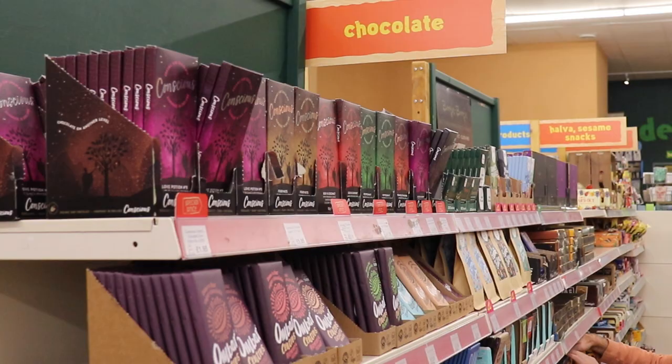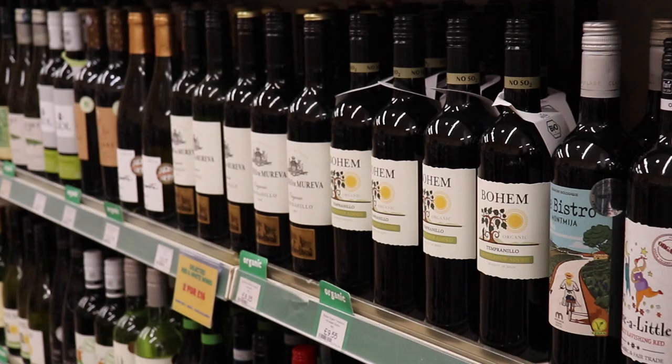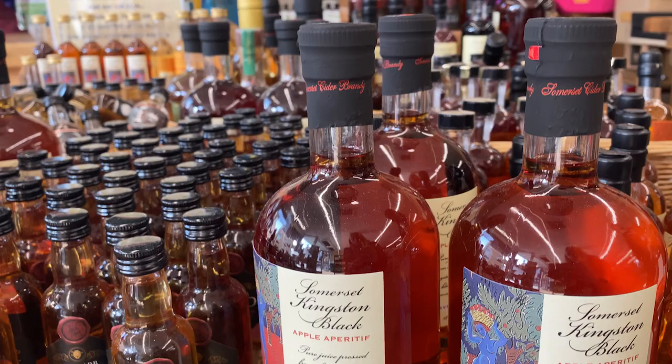Some of our most popular categories are our chocolate range. We've got a huge range of alternative milk chocolate, such as Ombar, which is a coconut and oat chocolate. We have a really good selection of organic wines, as well as some local beers — some from Glastonbury, but quite a few from Bristol as well, which are really delicious.